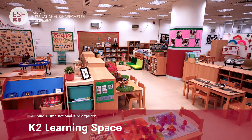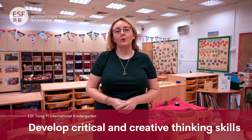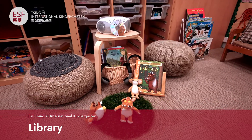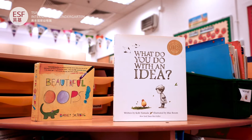Our K2 learning space is also open plan and it's designed to support our young learners to work collaboratively together and develop those all-important critical and creative thinking skills. All children get to access the library space — they enjoy choosing books to support their enquiries and reading stories with their friends.